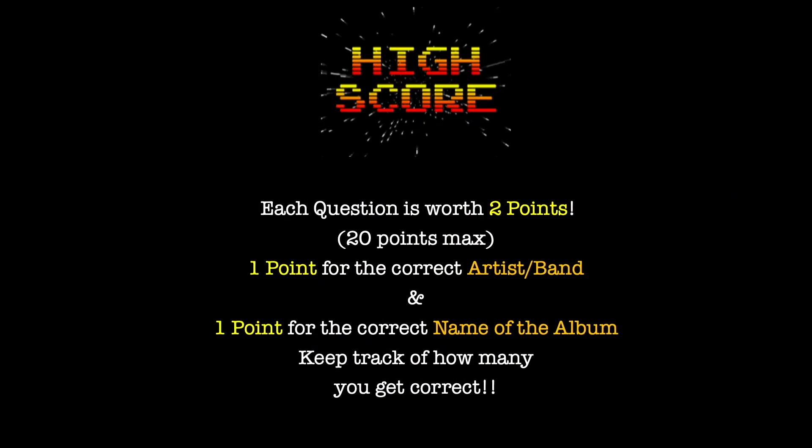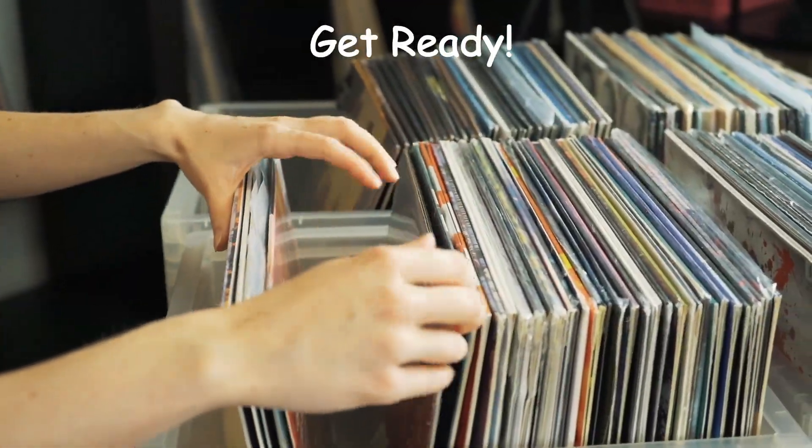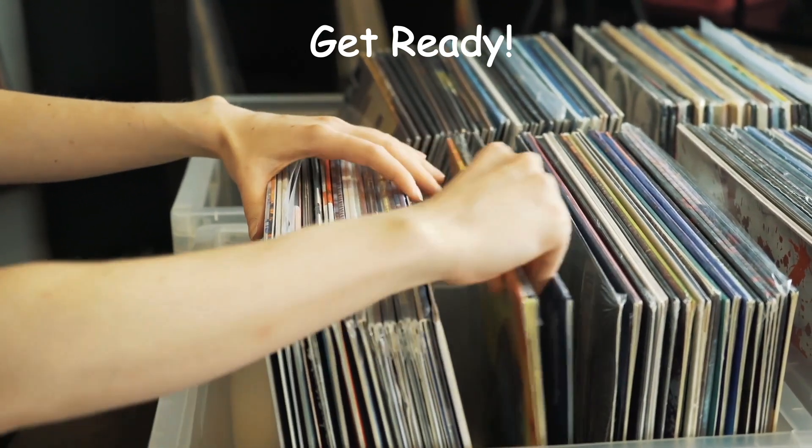Each question is worth 2 points. One point for the correct artist or band, and one point for the correct name of the album. Keep track of how many you get correct. You'll have about 12 seconds to answer each question. If you need more time, just pause the video before the answer is shown. Let's take it back to the 70s, good luck.